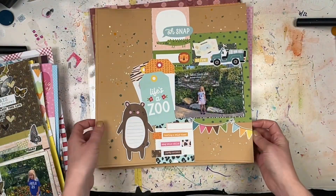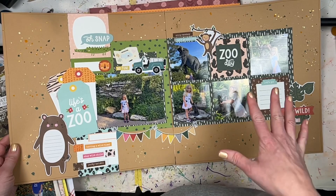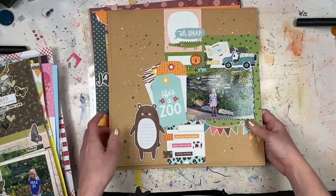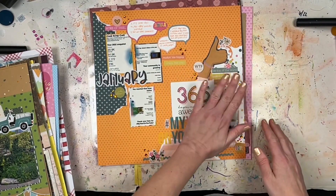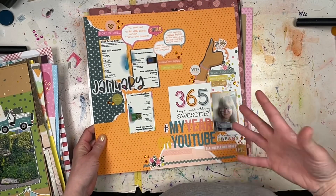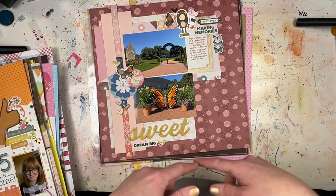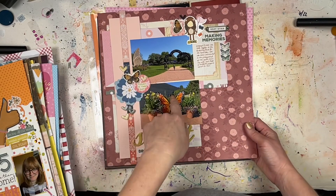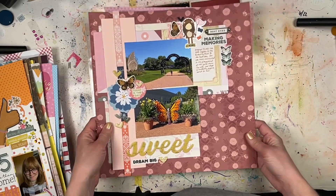Here's a two-page zoo layout — I can't remember if I did a process video for this one since I made so many in advance. It's definitely either a Page Map sketch or a scrap lift. This next one is definitely a sneak peek because it's part of the January Challenge Yourself challenge — stay tuned for all the details on the theme and how to enter, there's a chance to win a prize. These are just two photos from the butterfly house, so stay tuned if you want to know more.